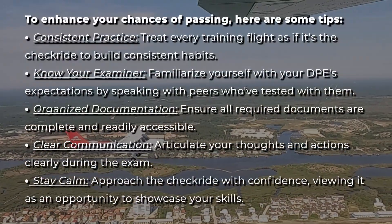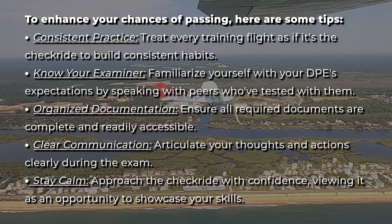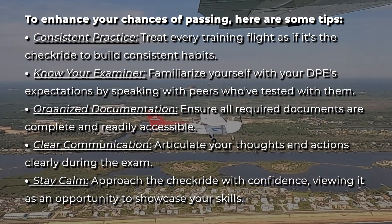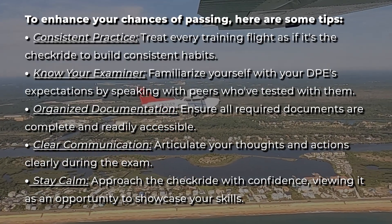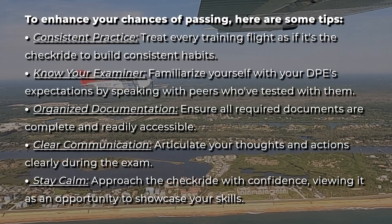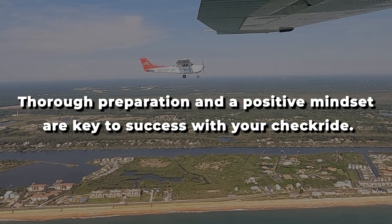To enhance your chances of passing, here are some tips. Treat every training flight as if it's the checkride to build consistent habits. Familiarize yourself with the DPE's expectations by speaking with peers who have tested with them. Ensure all required documents are complete and readily accessible. Articulate your thoughts and actions clearly during the exam. Approach the checkride with confidence, viewing it as an opportunity to showcase your skills. Thorough preparation and a positive mindset are key to success.